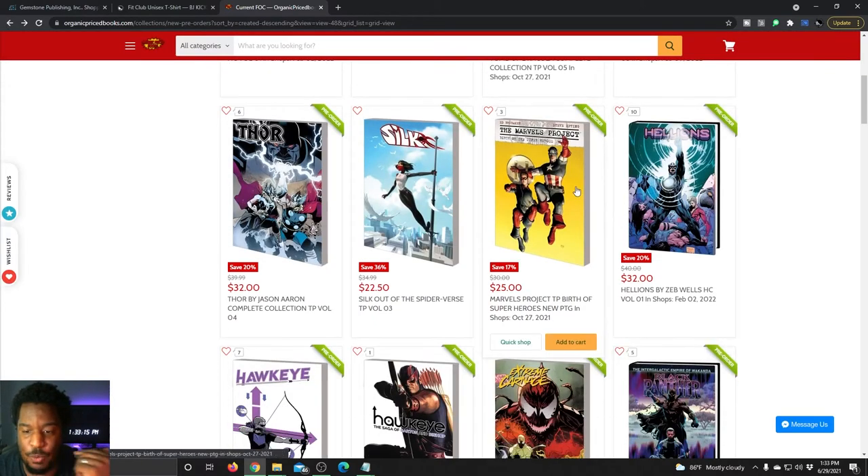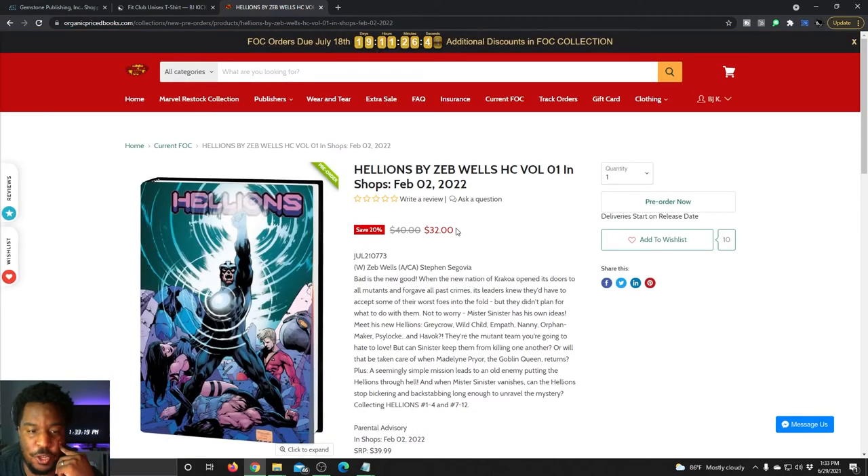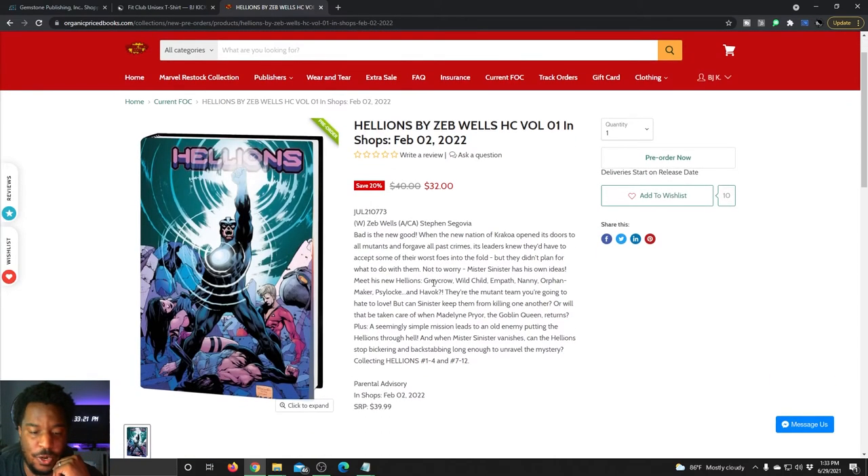I'm not going to go through all these one by one — I really just want to highlight some dope things. Hellions volume one in shops February 2nd, retail price was $40 but you can get yours for $32. This is the Zeb Wells series collecting Hellions one through four and seven through 12 — again skipping the Ten of Swords issues.